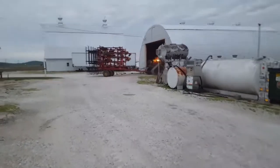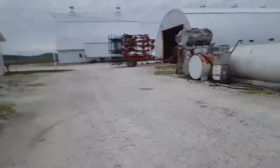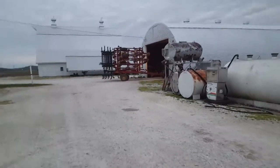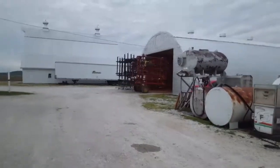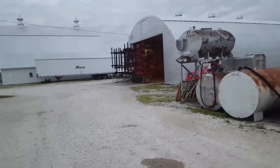We just finished up a field. We are done planting corn for the year, and we are working on soybeans right now. I haven't started planting yet — we're just working ground. Probably going to wait a few days to get any beans in the ground.